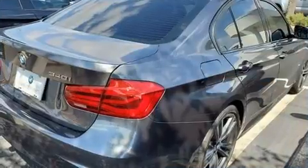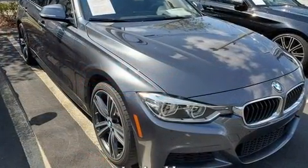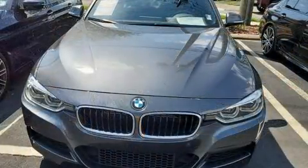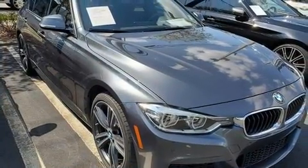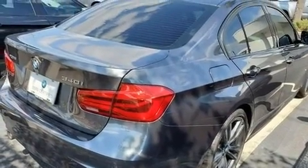BMW prioritized practicality, efficiency, and style by including variably intermittent wipers, power front seats, heated seats, a power moonroof, and air conditioning. Audio features include a CD player with MP3 capability, a 20-gigabyte hard drive, and 16 speakers.